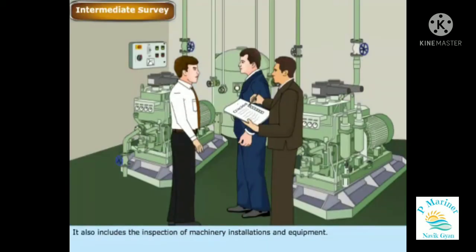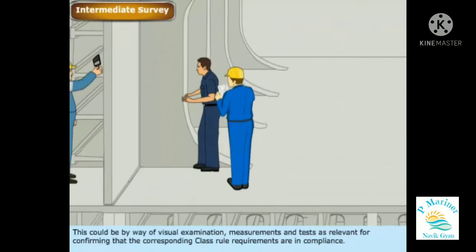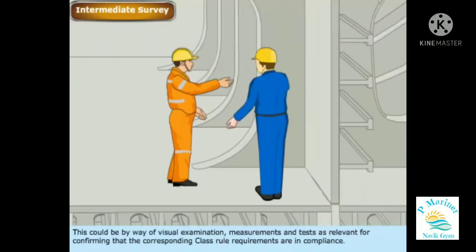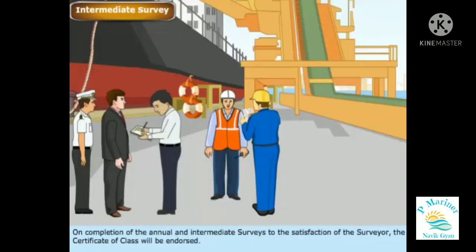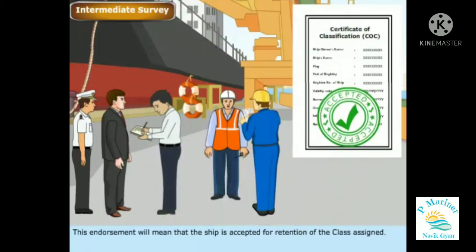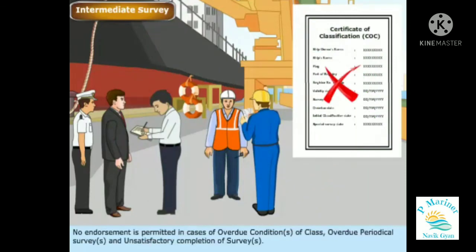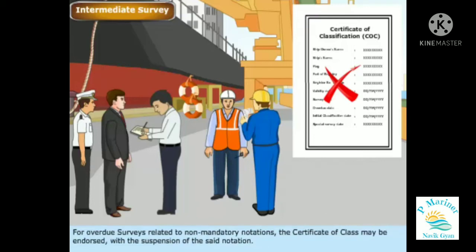The intermediate survey also includes the inspection of machinery installations and equipment, by way of visual examination, measurements, and tests as relevant for confirming that the corresponding class rule requirements are in compliance. Postponement of intermediate surveys for retaining mandatory class notations is not permissible by a society. On completion of the annual and intermediate surveys to the satisfaction of the surveyor, the certificate of class will be endorsed, meaning the ship is accepted for retention of the class assigned. No endorsement is permitted in cases of overdue conditions of class, overdue periodical surveys, and unsatisfactory completion of surveys. For overdue surveys related to non-mandatory notations, the certificate of class may be endorsed with the suspension of the said notation.